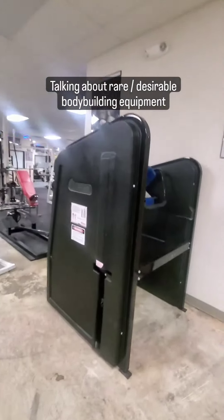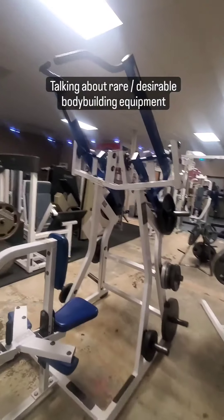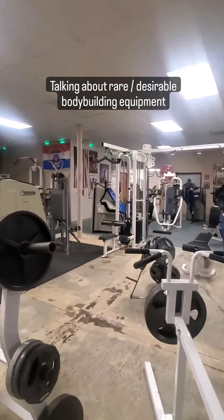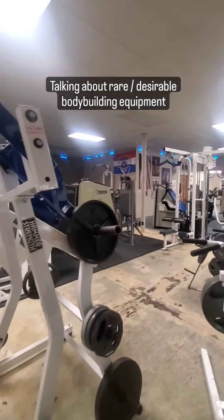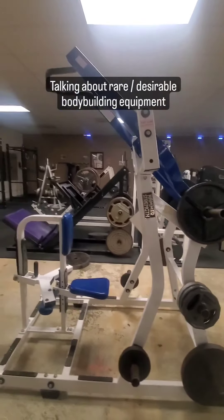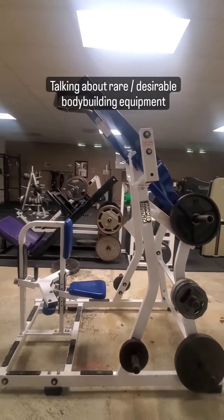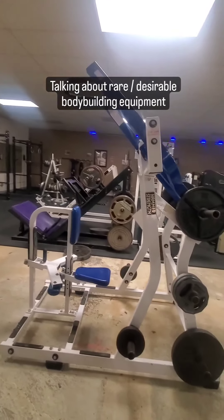Lastly, we have a leverage ISO Hammer Strength lat pulldown machine. If you have a hard time using the more traditional lat pulldown machine — the cable one with lots of attachments — and have trouble isolating just your lats, this machine is basically impossible to cheat with. It's going to be purely your lats. You can use an underhand grip to make it a little more bicep-dominant, but you're still going to feel it in your lats, so whether you prefer overhand or underhand, it's all up to you.